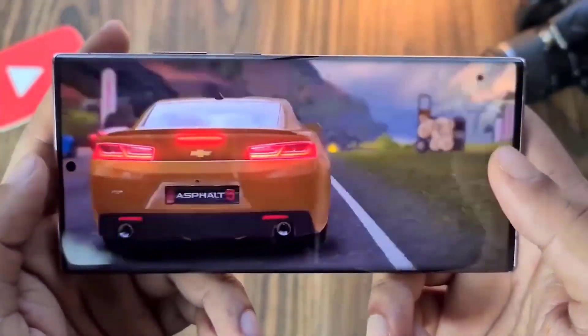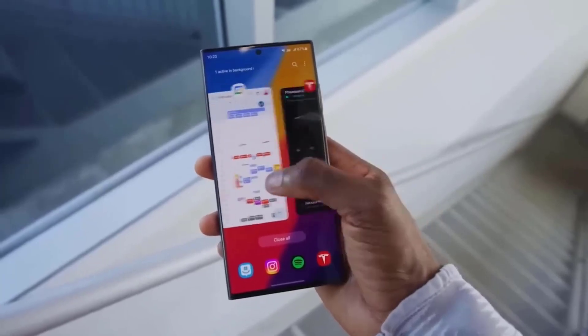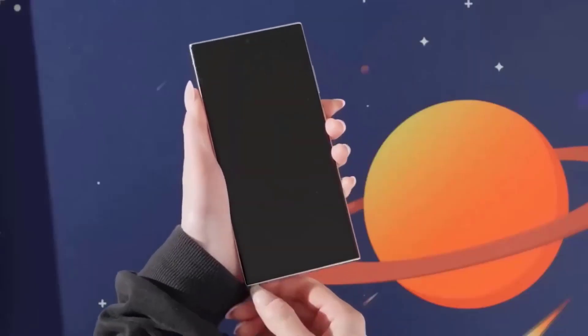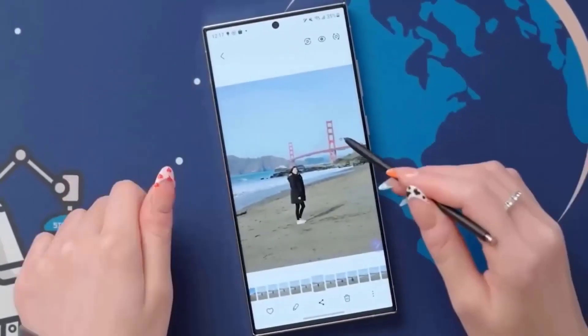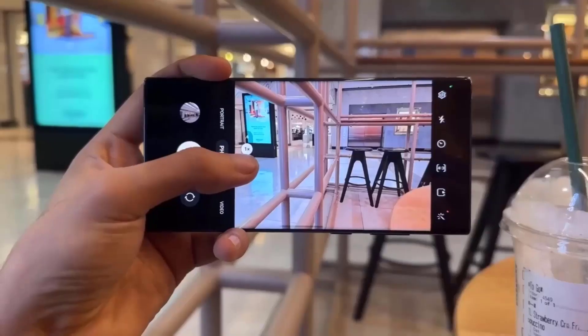Samsung is set to announce the Galaxy S24 series in two weeks, but most of the future phones' features and information have been leaked. Their photographs have also found their way onto the internet, displaying how they look. The European prices for the Galaxy S24, Galaxy S24 Plus, and Galaxy S24 Ultra were also leaked a few days ago.